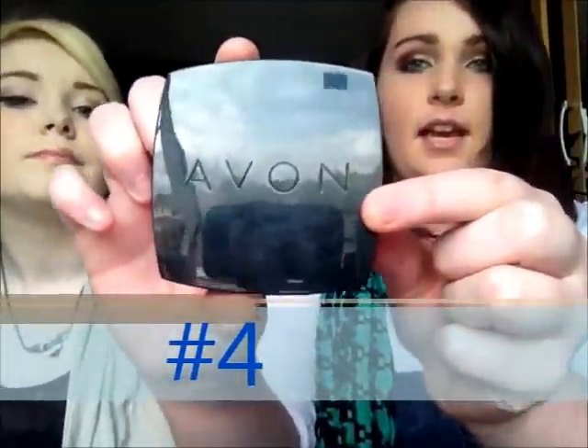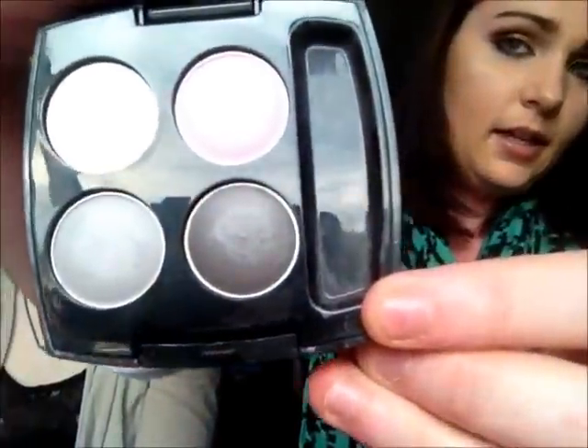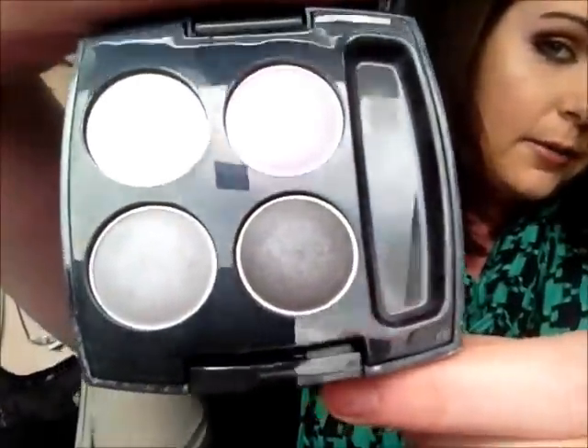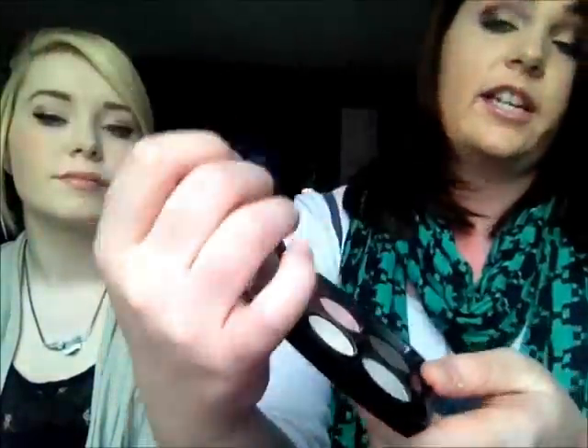My fourth product is the Smoky Eyes True Color palette. I got this really cheaply as part of a set offer. It comes with a brush and four colors: a nude pink, a brown, a brownie-black, a white, and a gray. All the colors go really well together, so it's like a complete look in one palette. I love this one for going out.